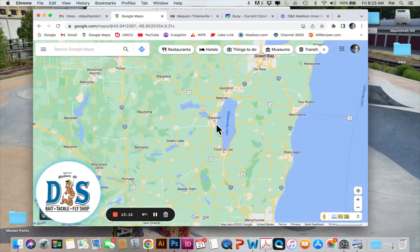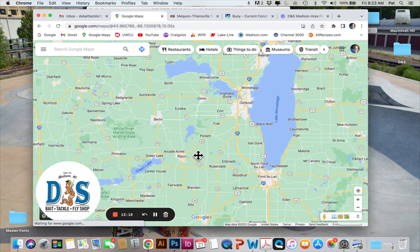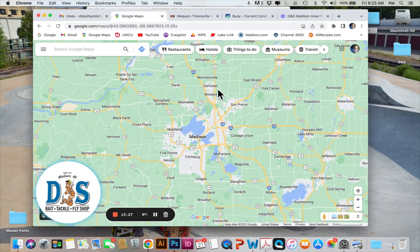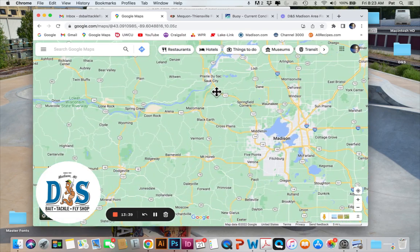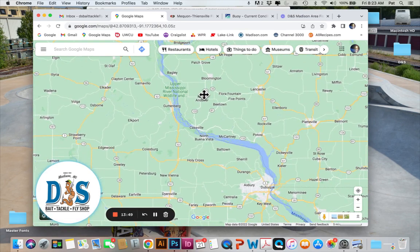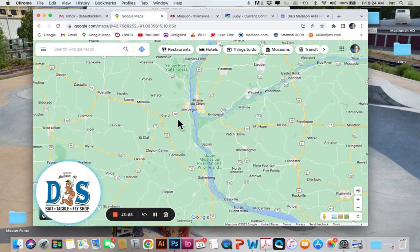Good walleye action up in Green Bay right now, and the white bass run is continuing in the Oshkosh area on Lake Winnebago. Trout season is officially closed now, so if you want to scratch that itch there's always the salmon run over in Milwaukee — always exciting — or you can try fly fishing on the Wisconsin River where muskies and pike are plentiful. There's also always Iowa, where trout season is open year-round.